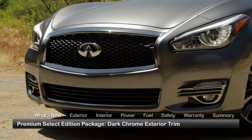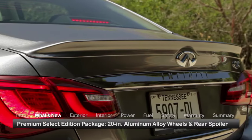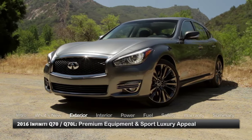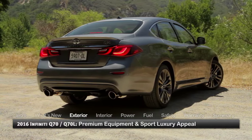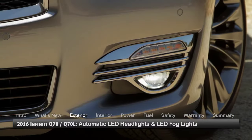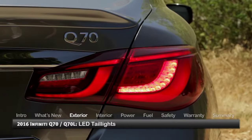Package highlights include dark chrome exterior trim, 20-inch aluminum alloy wheels, and a rear deck lid spoiler. A well-balanced blend of expressive exterior styling and premium level equipment creates a sport luxury appeal that characterizes the Q70 family of sedans. Highlights include automatic LED headlights, LED fog lights, power folding heated auto dimming side mirrors, and LED tail lights.